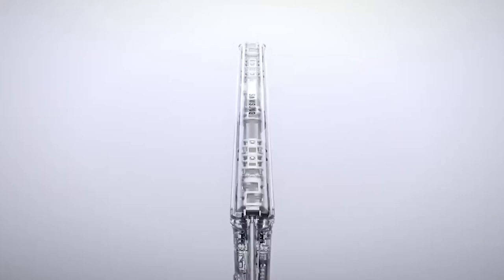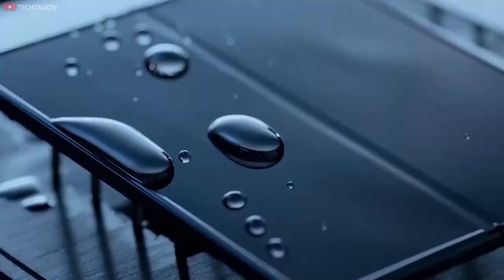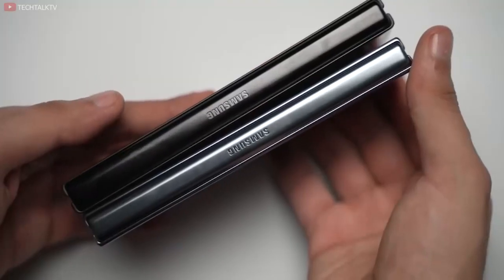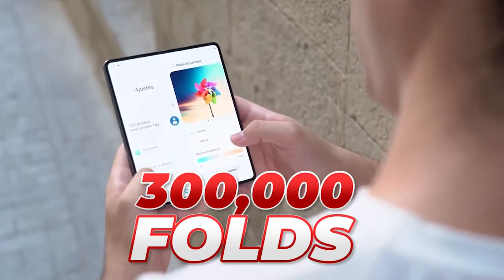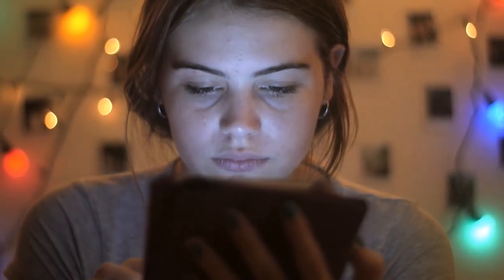Another major change we can expect is the rumored water drop hinge design. This innovative feature could potentially minimize, or even eliminate, the infamous crease found in foldable displays. This new hinge design is also expected to improve the device's durability, allowing it to withstand up to 300,000 folds — that's 50% more than the Z Fold 4. So if you were hesitant to adopt foldable phones before, this might be the one that changes your mind.